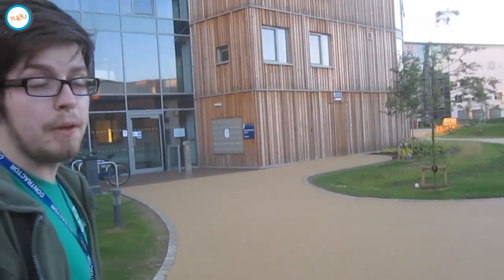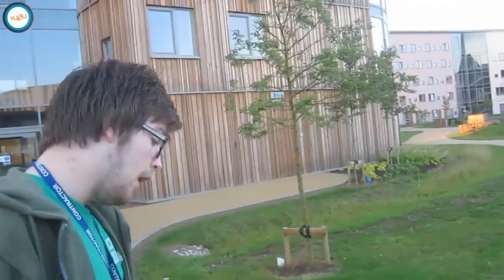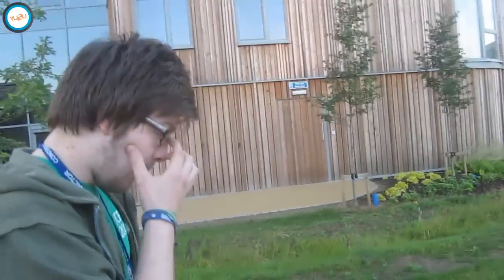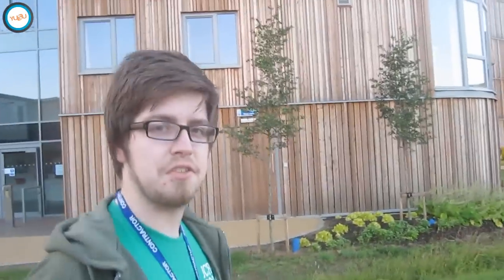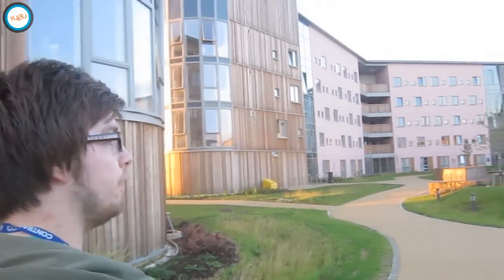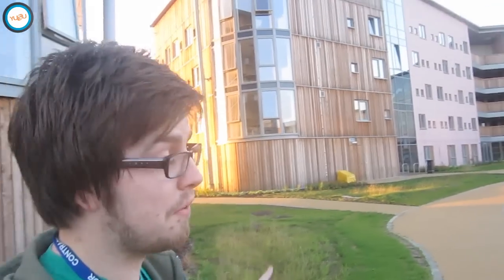Goodrick College has been around for 41 years and it originally had about 300 living residents. However, that's doubled in the past year. We moved over to Heslington East — we were picked because we had brilliant college spirit and they expected us to be able to survive the move, which I'm glad to say we have.